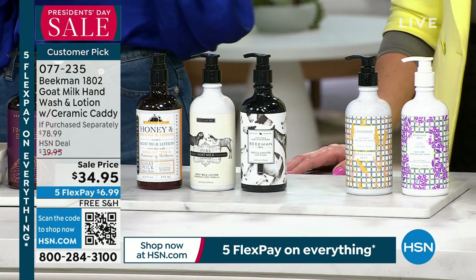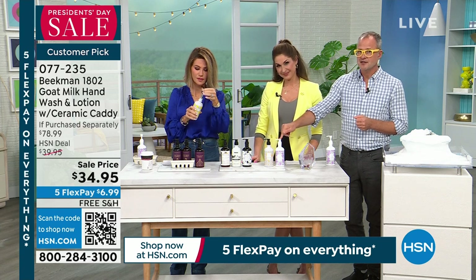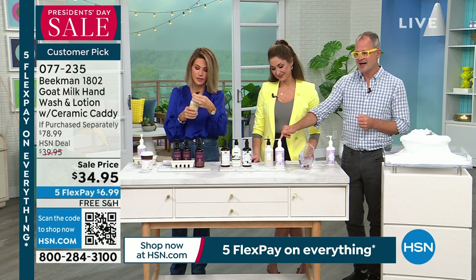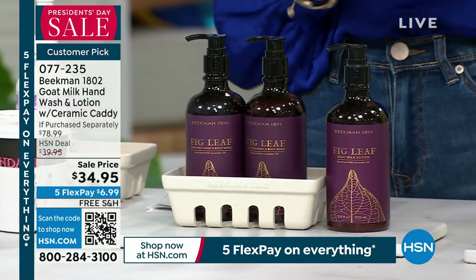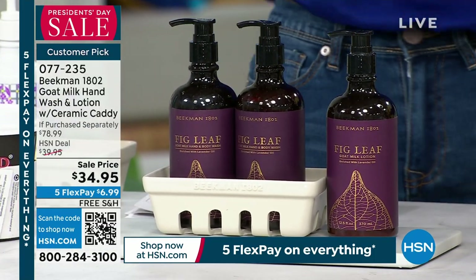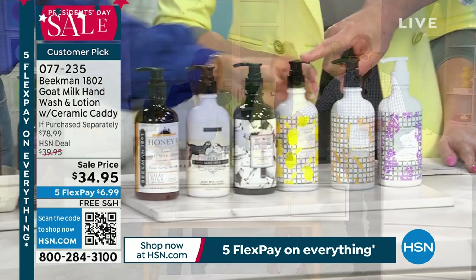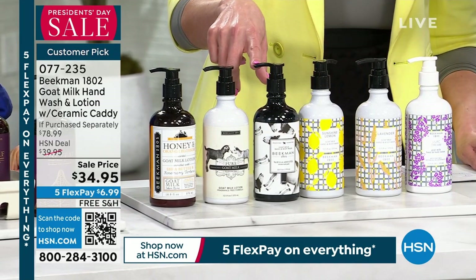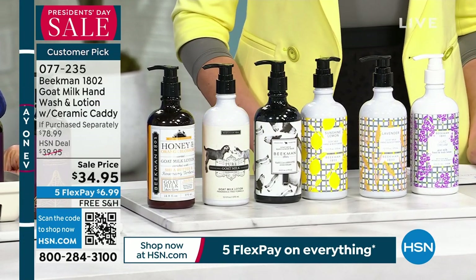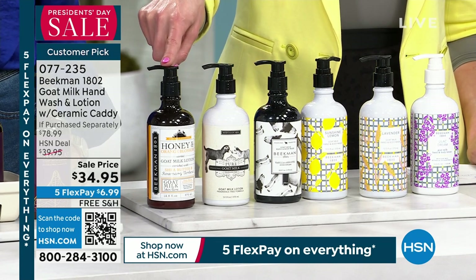So we're going to show you all the different choices. Remember, you're getting two full-size hand and body wash, a full-size hand and body lotion, and the caddy. Whether you choose the Lilac Dream, the Lavender — that fresh cut floral lavender — the Sunshine Lemon, which we don't always have in the caddy, Vanilla Absolute with that incredible Madagascar cozy note, the pure unscented, or the classic honey orange blossom.